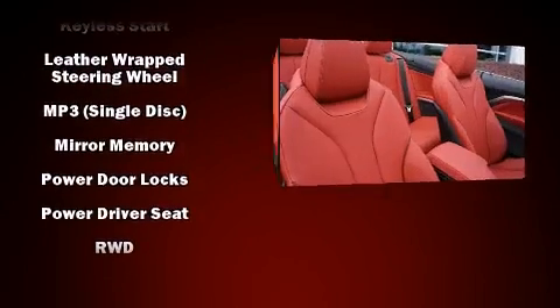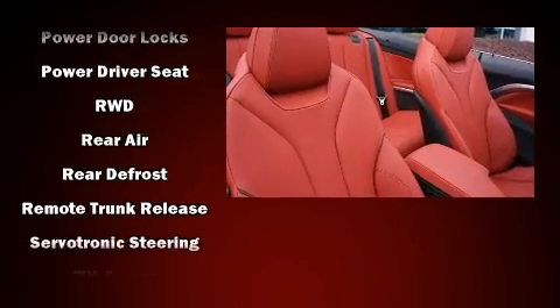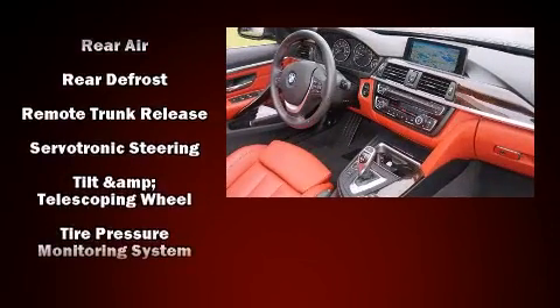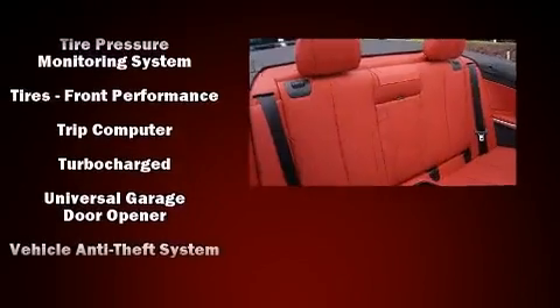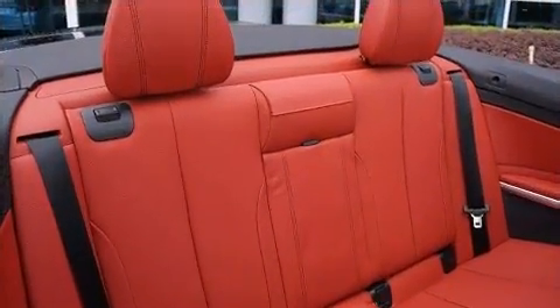BMW also prioritized safety and security with features such as knee airbags, integrated rollover protection, an emergency communication system, and four-wheel disc brakes with ABS.